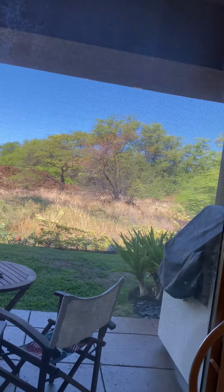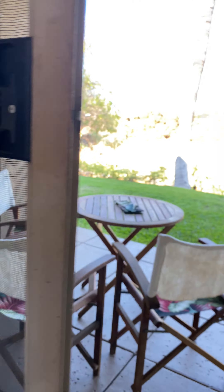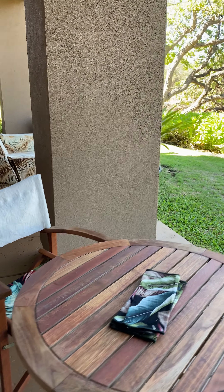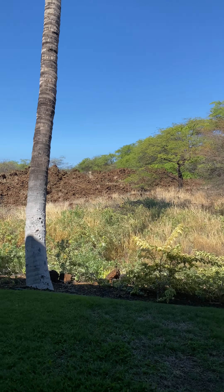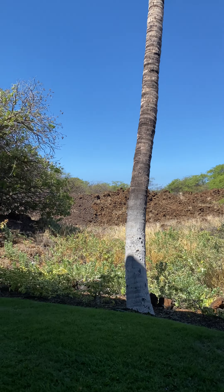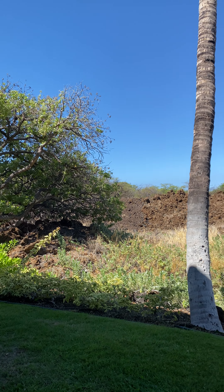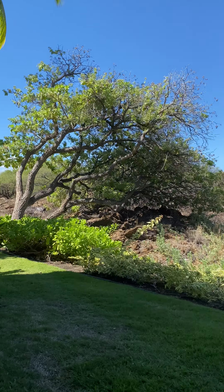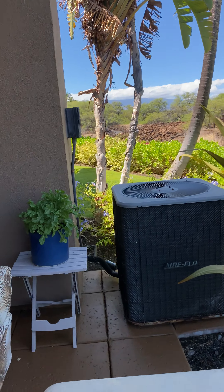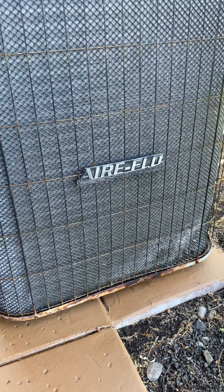Not much for the nightstand furniture. Here's your view again — it really depends if you like a grassy view or a rustic view. Unit 19 has the grassy view and this one has the rustic view.